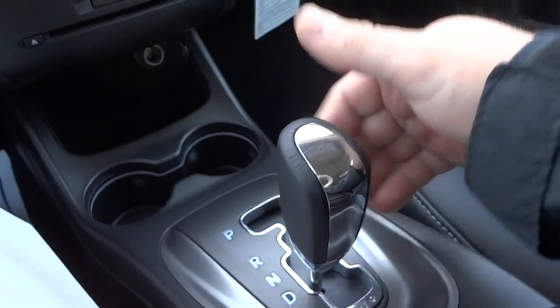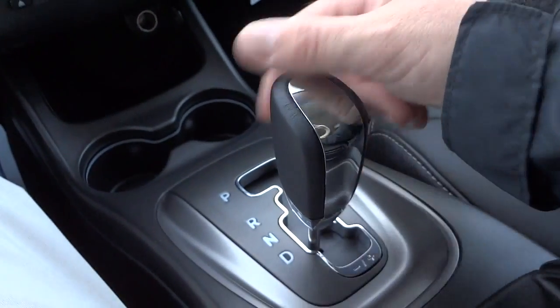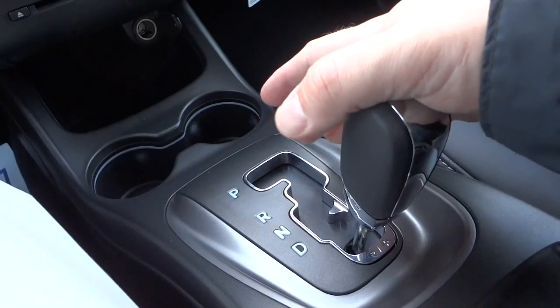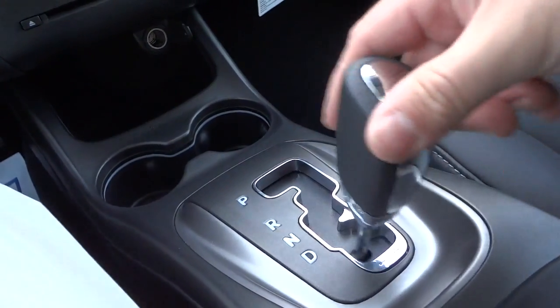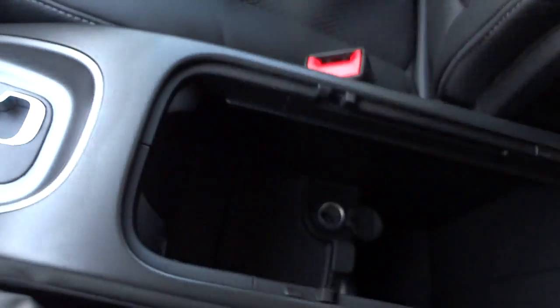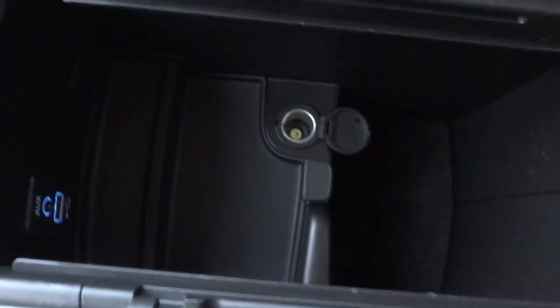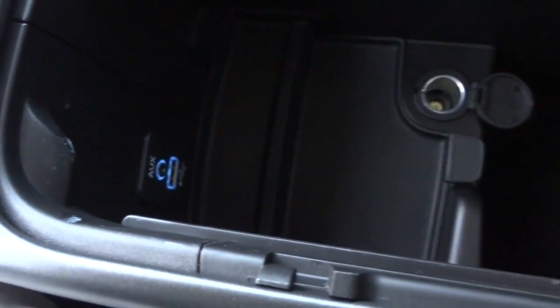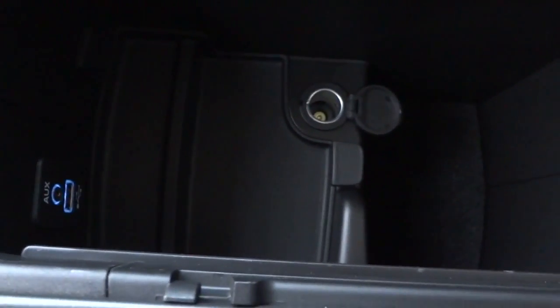When I put it in drive, I can also put it in autostick mode and cycle through the gears by bumping it right or left. Here's the armrest — it lifts up and you have a little felt tray that comes out, plus a storage space. There's also an auxiliary input and a USB input for the radio, which you can also use for charging.